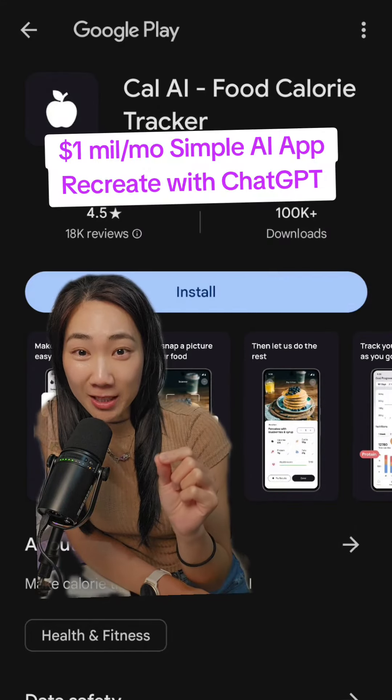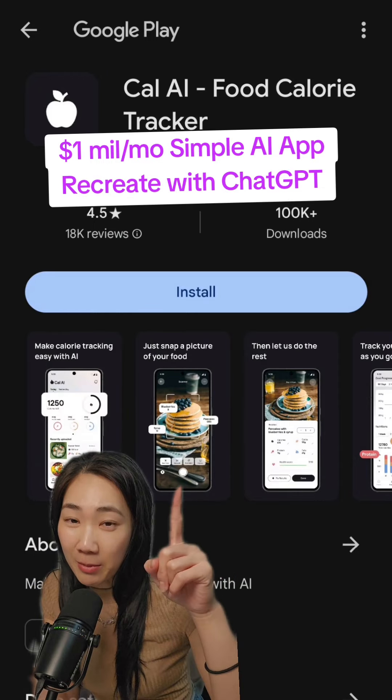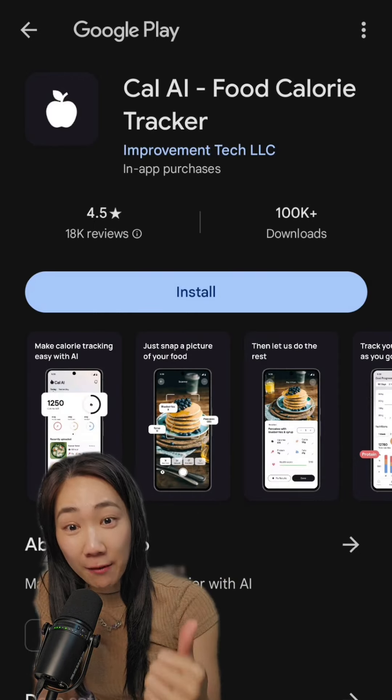This simple AI app is making a million dollars a month, and it's something you can recreate with one prompt in ChatGPT. What this app does is you take a photo of your food and it will tell you how many calories are in that food.